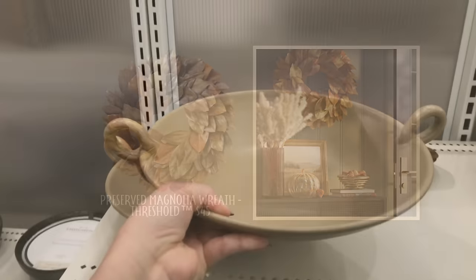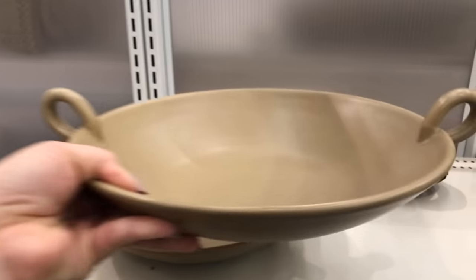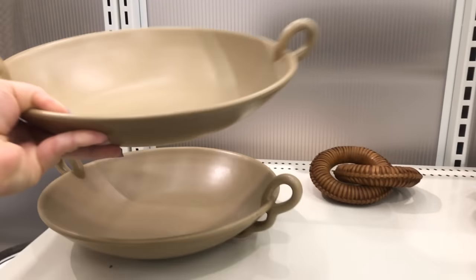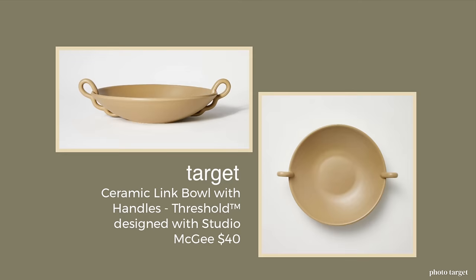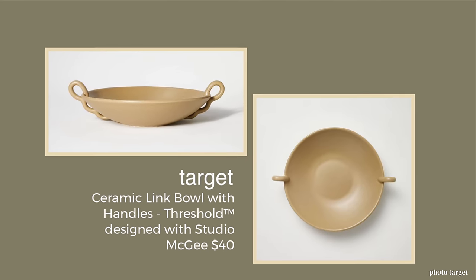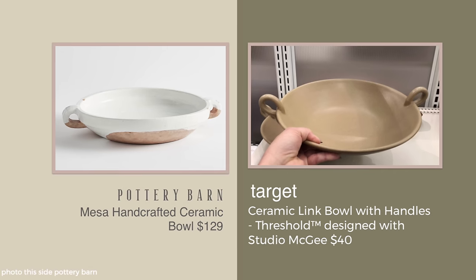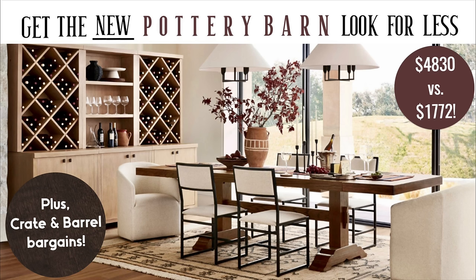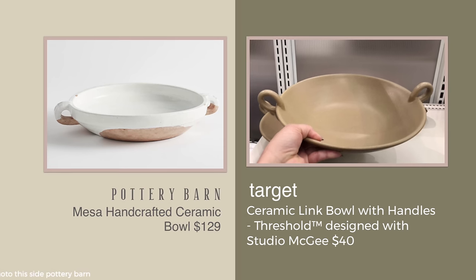I spotted the ceramic link bowl at Target, and it's only $40. I feel like that might be a little bit much for the bowl, but on the other hand, Pottery Barn has one for $129. This is the Mesa handcrafted bowl — something that I featured in a prior video and mentioned was out of stock, but it was the green one. Well, the green one is back in stock, and I love this one even better.